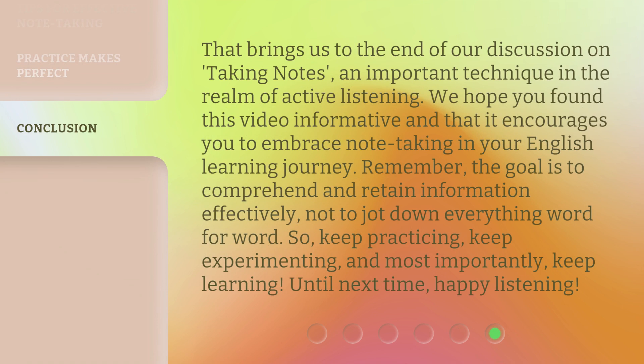That brings us to the end of our discussion on taking notes, an important technique in the realm of active listening. We hope you found this video informative and that it encourages you to embrace note-taking in your English learning journey. Remember, the goal is to comprehend and retain information effectively, not to jot down everything word for word. So, keep practicing, keep experimenting, and most importantly, keep learning. Until next time, happy listening. Have a great day.